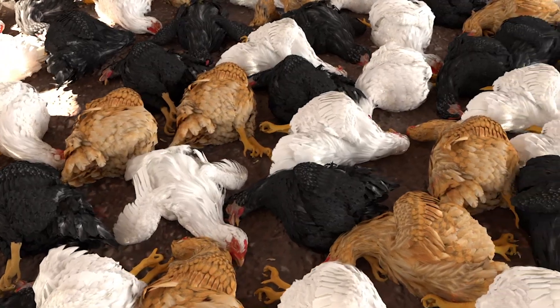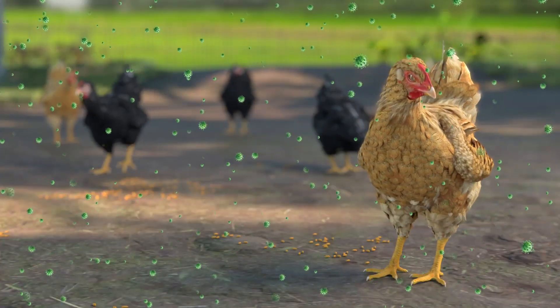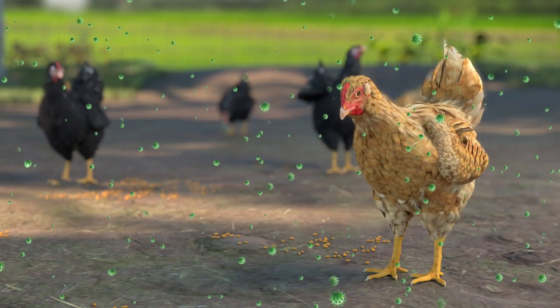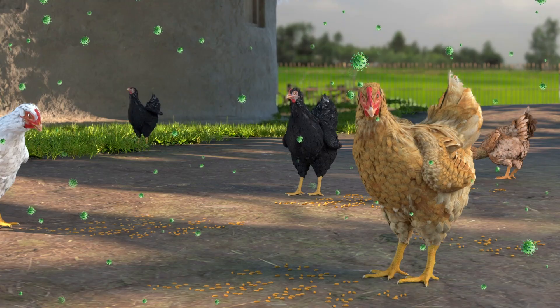Disease, however, can devastate a small flock. Newcastle disease is caused by a virus and is highly contagious among chickens, ducks, pheasants, partridges and other wild and captive birds.